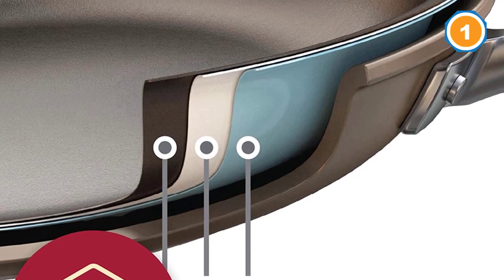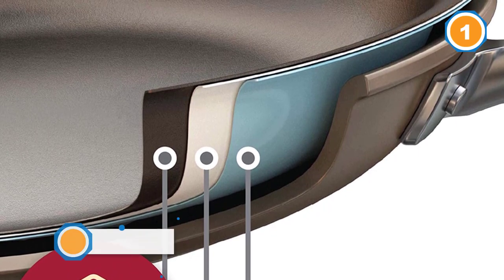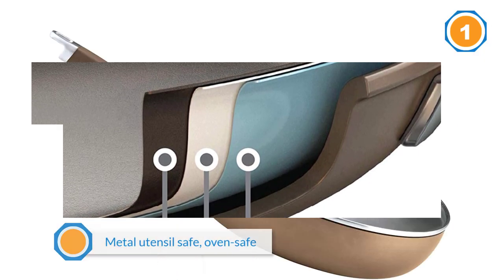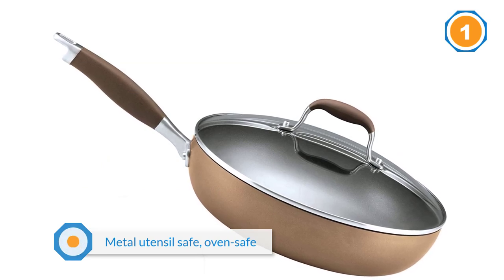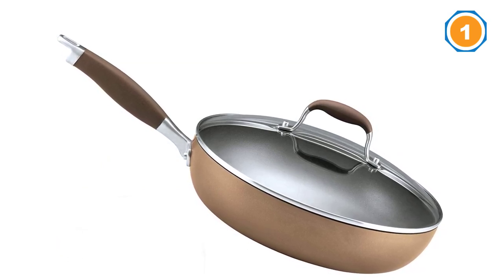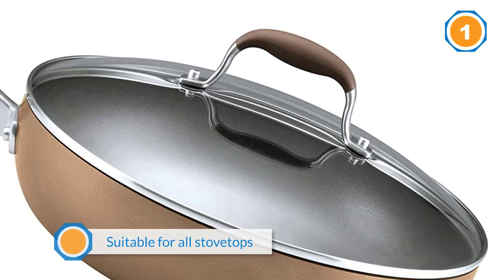The pan is PFOA-free, metal utensil-safe, oven-safe, and suitable for all stovetops, with a rubber handle that feels secure in hand. The sloped sides, just like the expensive brands, make flipping and turning food effortless. Finally, the sleek, clean design would complement any kitchen collection.